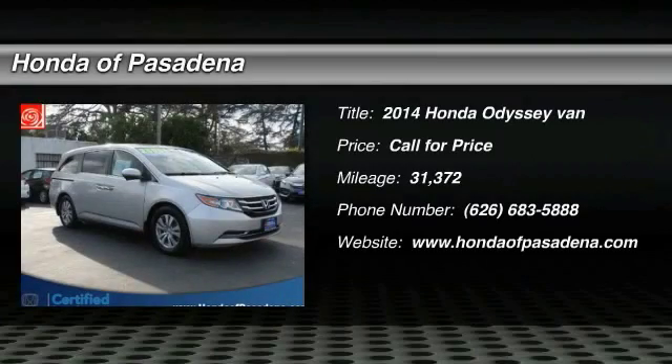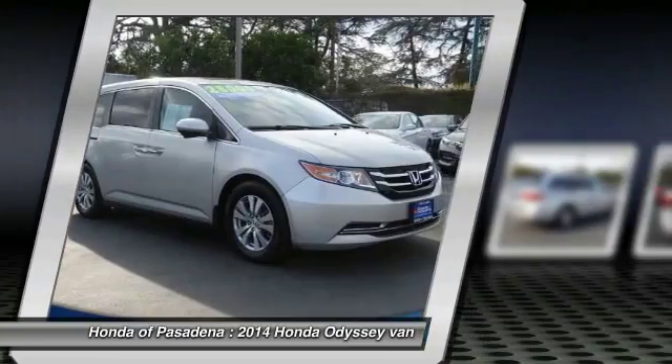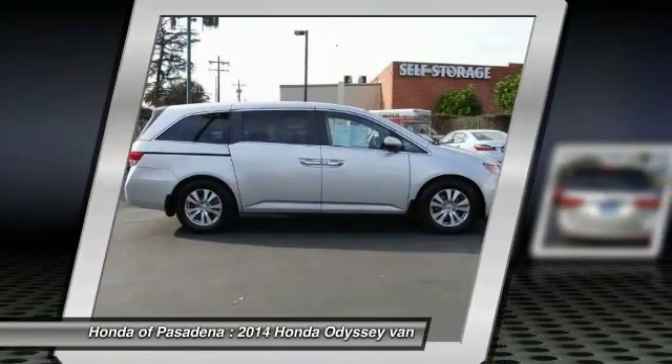The 2014 Odyssey — the Honda Odyssey is a showcase of distinguished style, captivating technology, and advanced safety features, a must for all families.